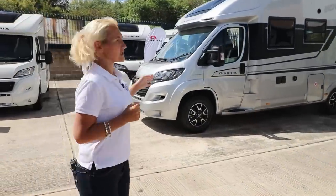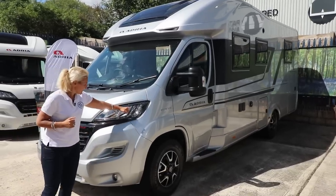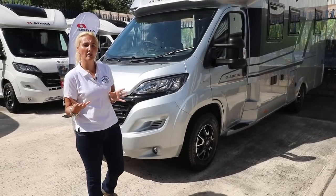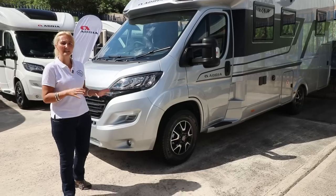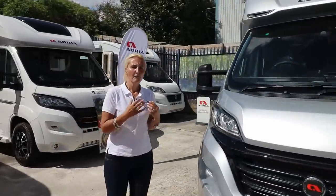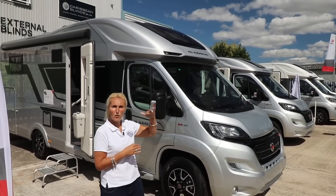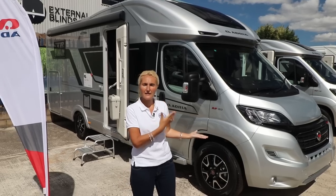Here we have the Matrix Supreme. From the front, you probably don't notice too many differences, but we do have new LED strips in the lights and some changes below. It's still on the Fiat Ducato, coming in at 140, though you can upgrade the engine to 160 at extra cost. The automatic gearbox is now available on the 140, so you don't have to pay to upgrade the engine. All the Matrix Supreme and Plus models have the drop-down bed — that's the difference between them and the Coral, which is lower profile and doesn't have it, giving two to three berths versus more on the Matrix.